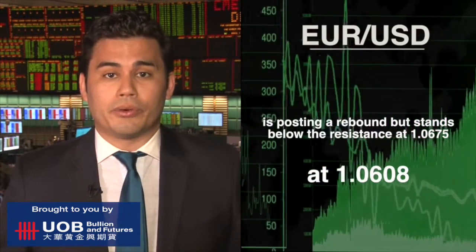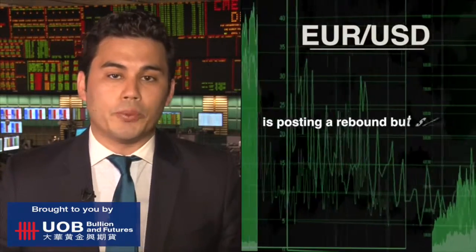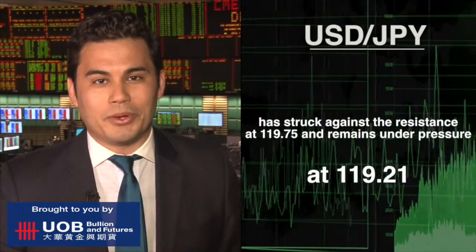In the Forex market, the U.S. dollar is facing some mixed moves this afternoon. The Euro-dollar is 0.44 percent lower at 1.0608. The British pound-U.S. dollar pair is 0.02 percent higher at 1.4783, while the U.S. dollar-Japanese yen pair is 0.12 percent lower at 119.21 yen.